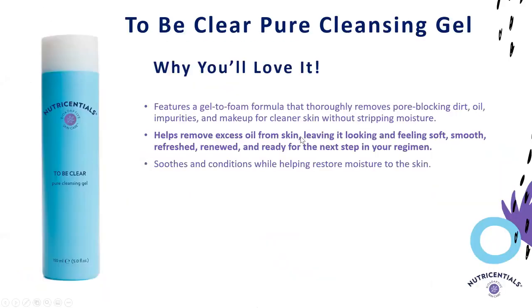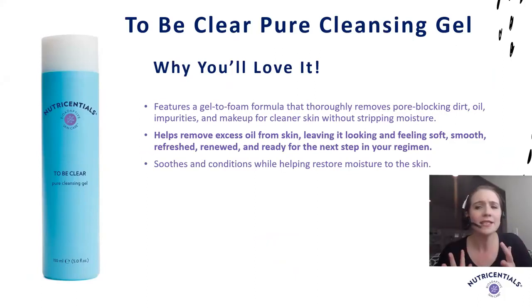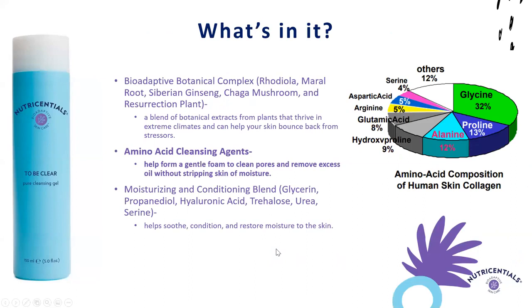Moving to our next texture — from that lotion-like texture to more of a gel cleanser — this is To Be Clear Pure Cleansing Gel, which really helps remove excess oil from the skin, leaving it feeling smooth and soft and ready for your next step without drying it out. You get a thorough clean but end up with a nice soft feeling, not tight and uncomfortable. Key ingredients are amino acid cleansing agents, including glycine and alanine, which are part of human collagen. They are very mild, gentle cleansers that are still effective and leave skin soft and smooth without stripping moisture.